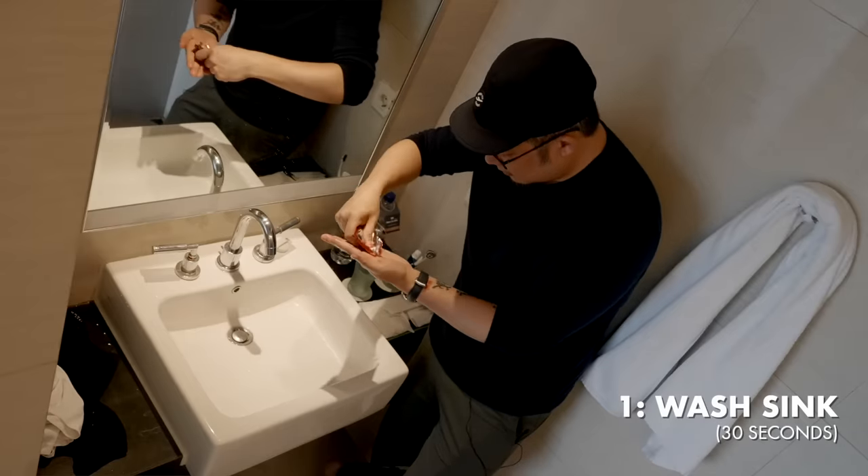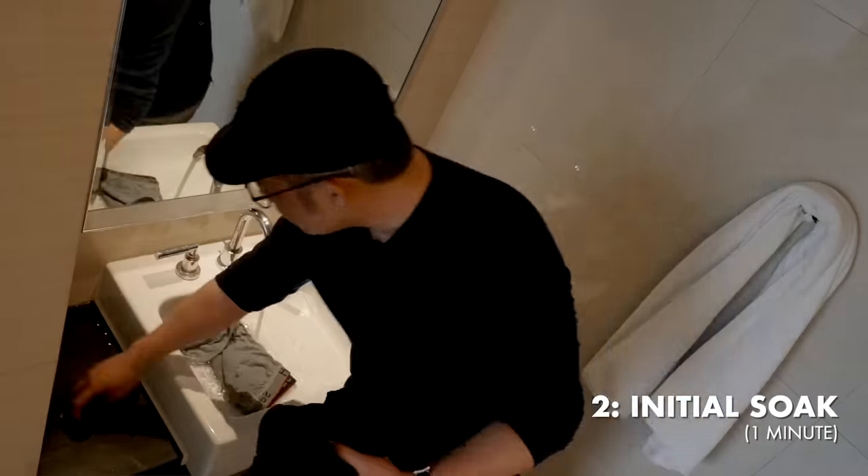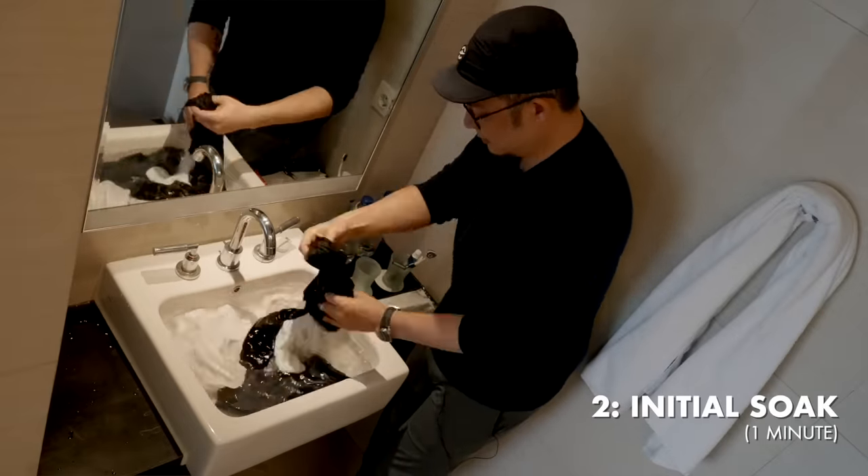Step one is washing the sink — I take a bit of laundry detergent and just do it by hand. Step two is the initial soak, where it's just water. As the sink is filling up, I just start to soak. The goal is to ensure every fiber is fully saturated and any dirt and grime starts getting released immediately.